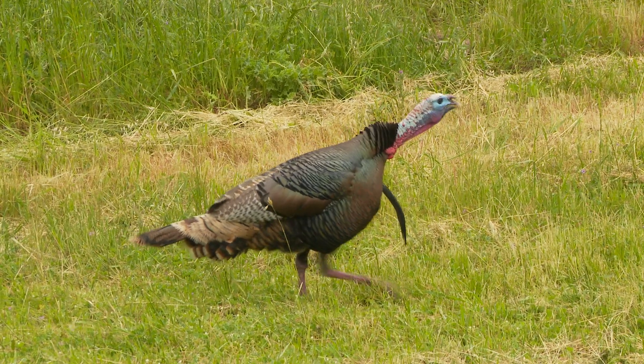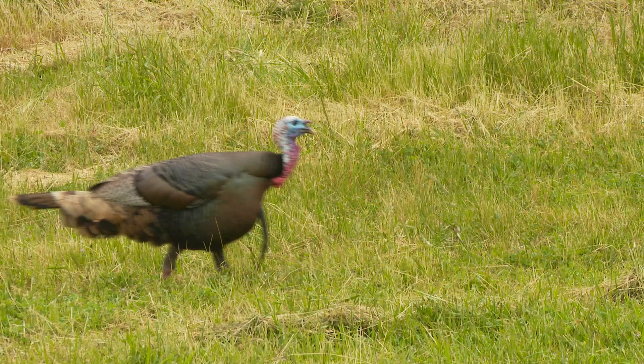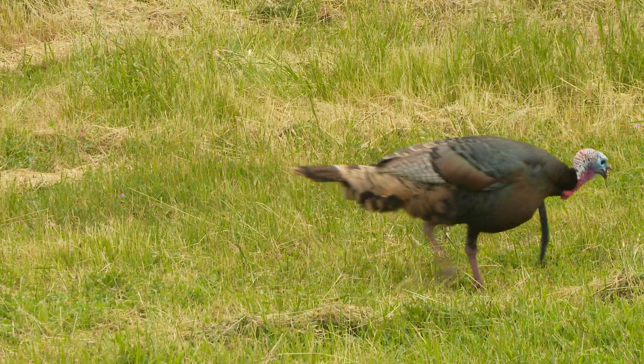This annual turkey survey will rely solely on folks like you to report turkey sightings, including how many birds were spotted and in what county they were seen. The more help we get from those interested in documenting their turkey sightings, the better understanding we'll have when it comes to making management recommendations.